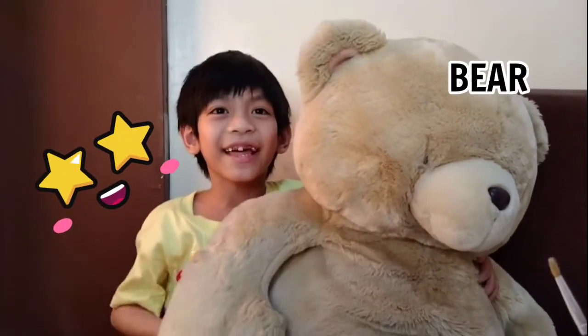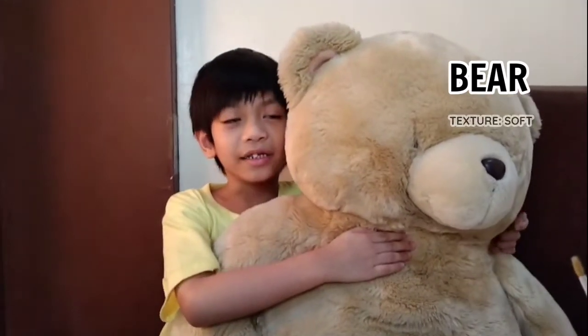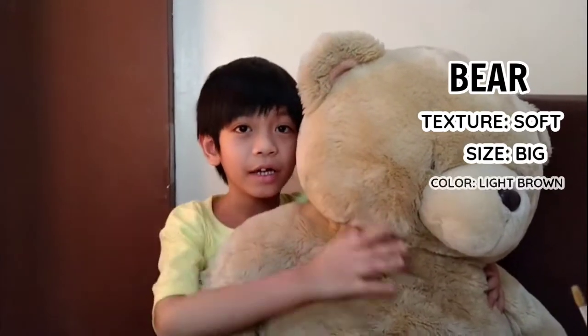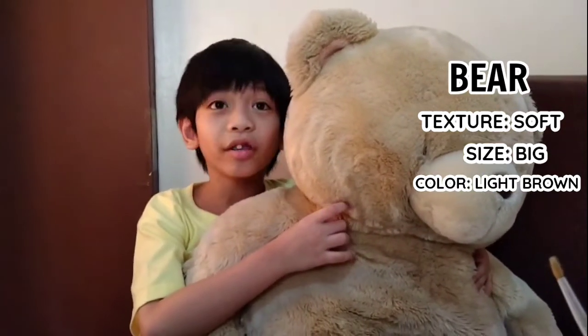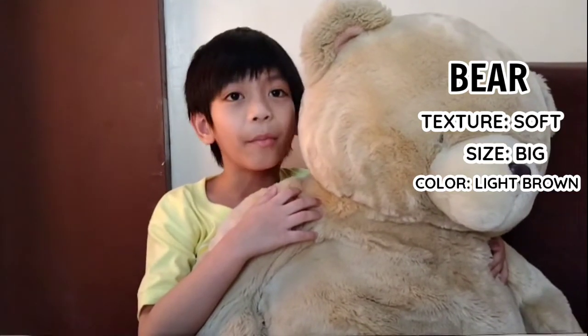Hello, I'm a teddy bear. Third, this is a teddy bear. The texture of the bear is soft. The size is big. The color is light brown. We cannot eat this because it is not edible.